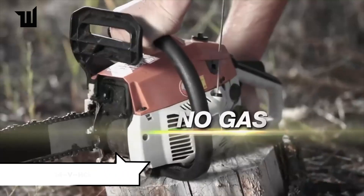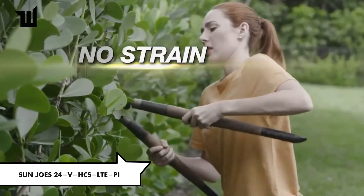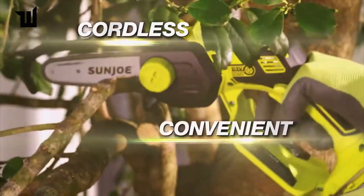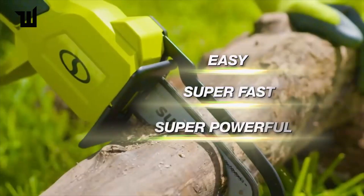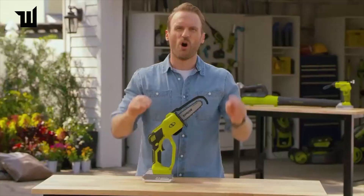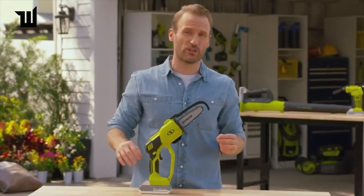For handheld cutting tasks, a cordless handheld chainsaw offers compactness and versatility. With a brushless motor for cooler and quieter operation, it's suitable for cutting branches and boards. Priced at $90, it's a handy tool for garden maintenance.